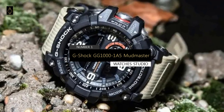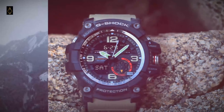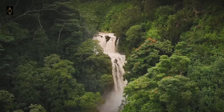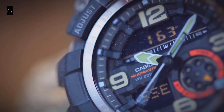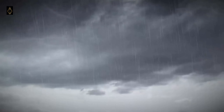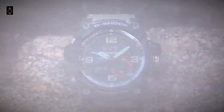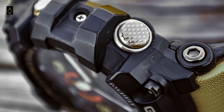The G-Shock GG1000 Mudmaster is the most popular premium analog-digital G-Shock watch. It is the best analog master of G-Shock and comes with more features than you'll ever need, but you are paying a premium for the analog display. The Mudmaster only comes with a twin sensor versus the Rangeman's triple sensor, meaning you get the compass and thermometer but not the altimeter and barometer. The biggest gripe is that it doesn't have solar power and comes with only 2 years of battery life.